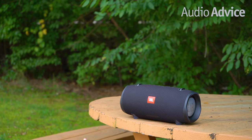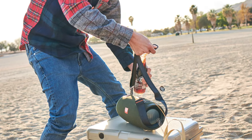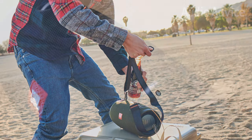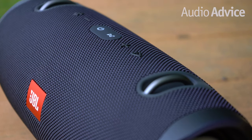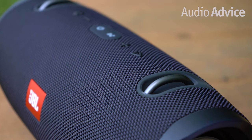It's built tough and it even comes with a bottle opener built in, so you can celebrate wherever you and your extremely rugged speaker venture off to next. Plus, the JBL Xtreme 2 is portable and easy to carry. It comes with a convenient strap that's also removable.